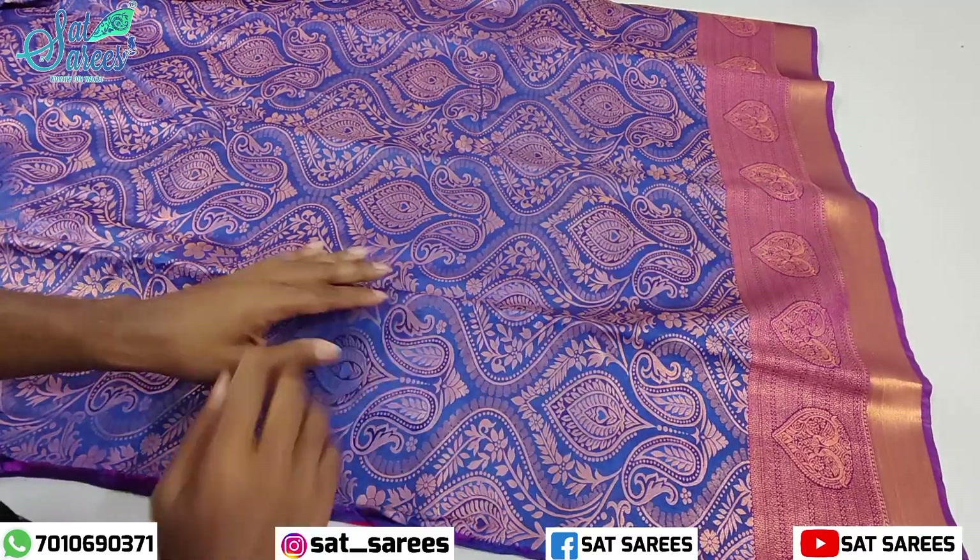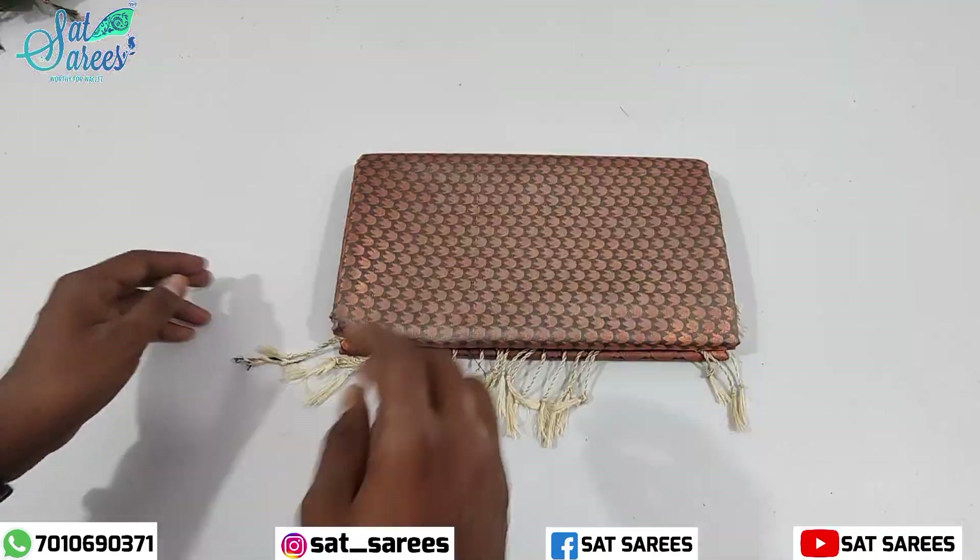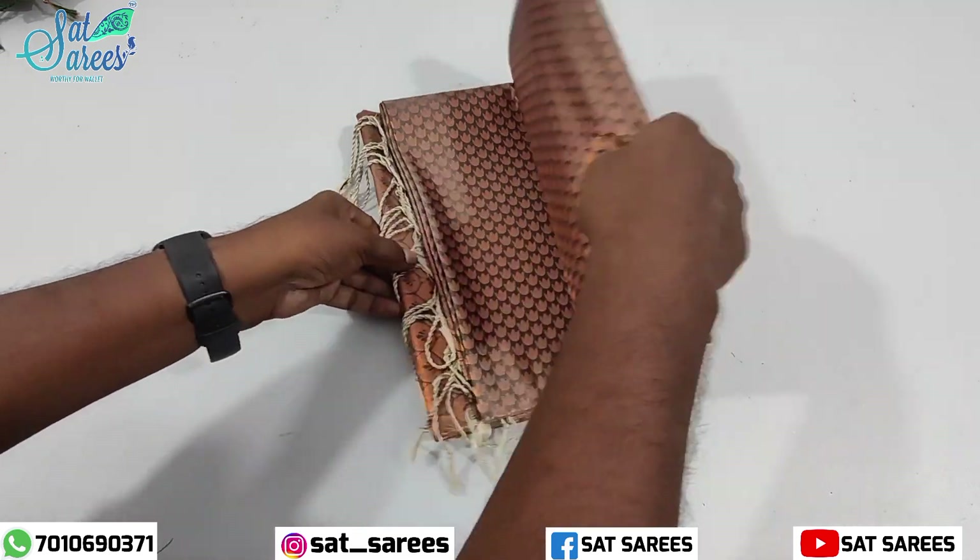You can buy the sari online, as well as on Amazon, Flipkart, Geo, and Mark.